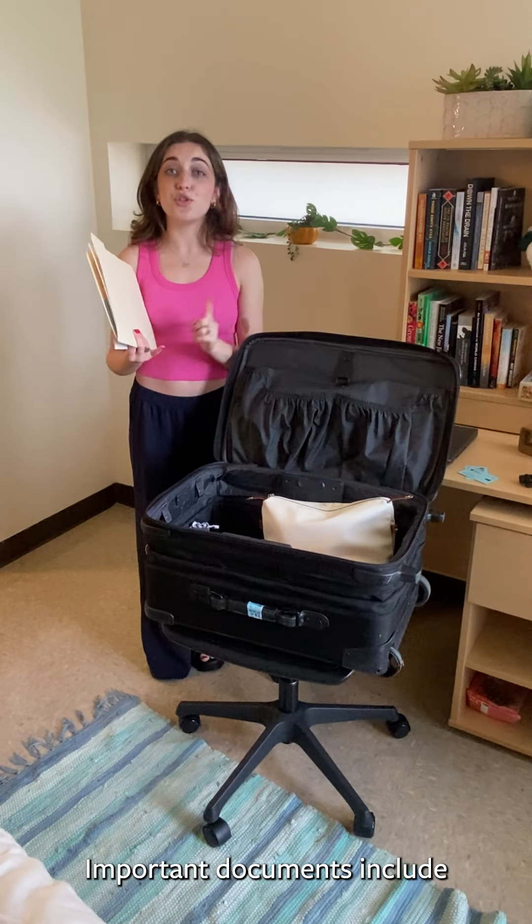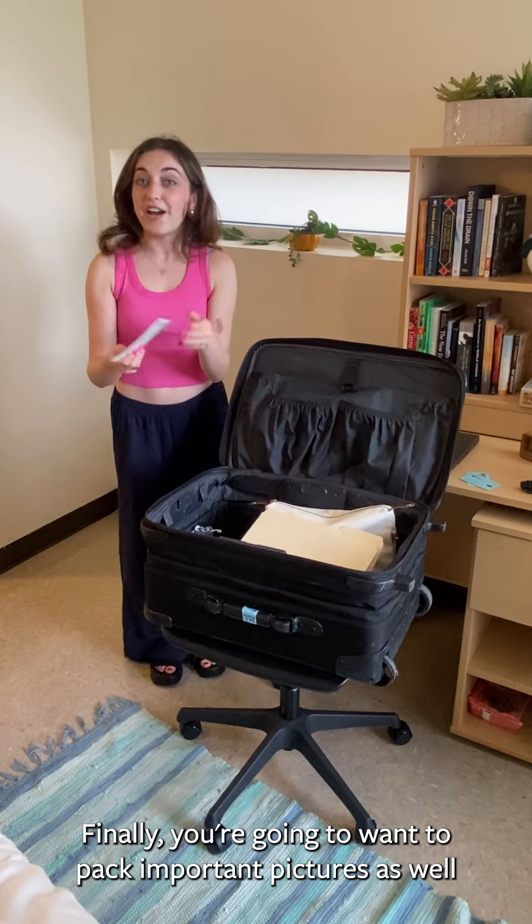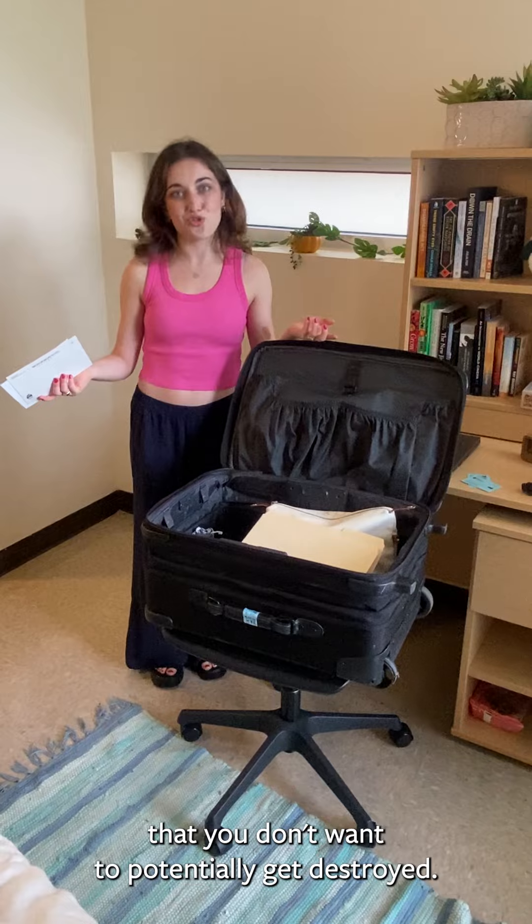Important documents include your birth certificate, your passport, any insurance information, etc. And also finally you're going to want to pack important pictures as well that you don't want to potentially get destroyed.